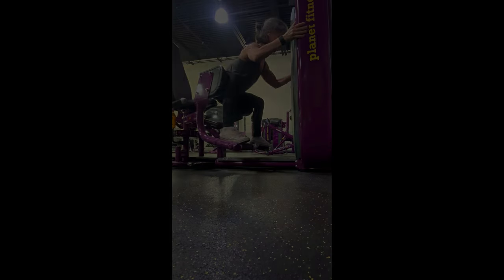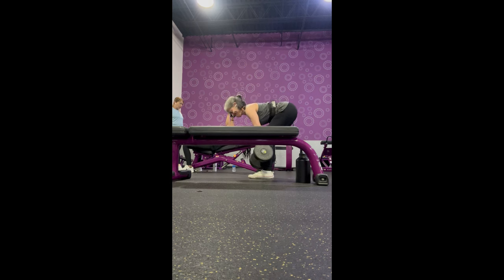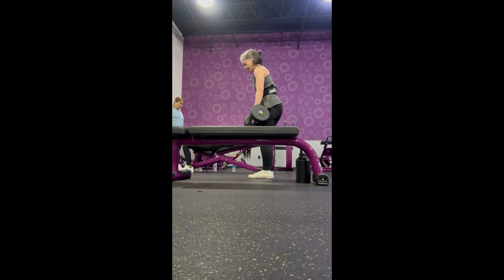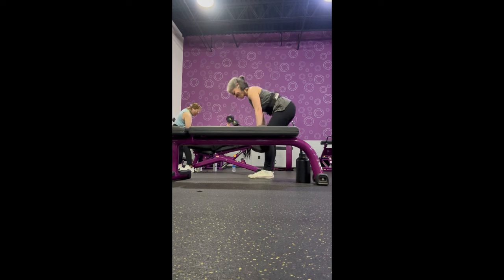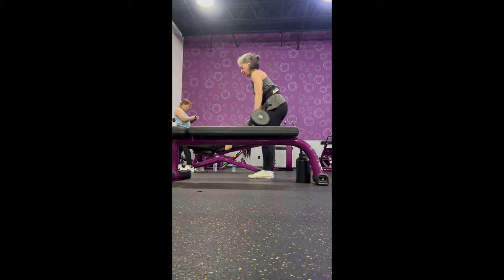Then moving on to Romanian deadlifts with dumbbells — four sets of these. I generally use about 45 or 50 pounds in each hand; that's what feels good. I keep the dumbbells slightly angled to the outside of my legs so that I don't feel it in my back at all, and I really try to press my feet and toes down into the floor.